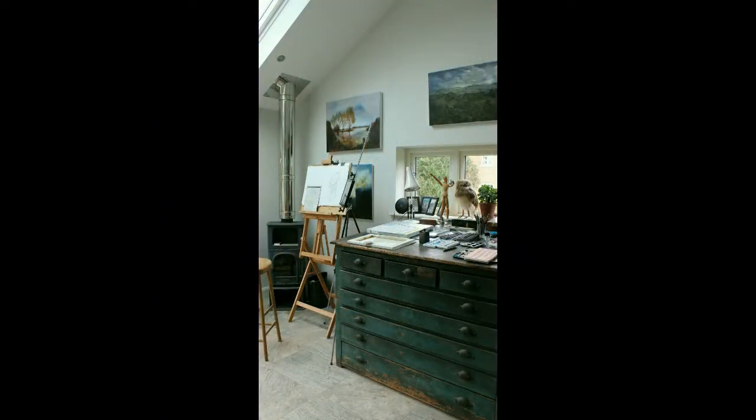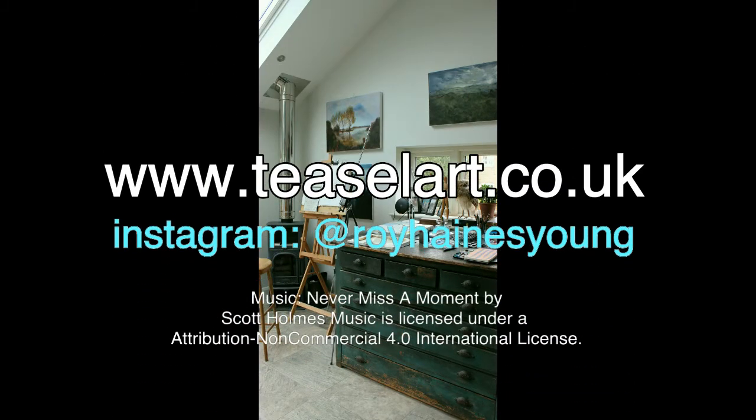So I hope this shows a little of what I do. Do contact me if you're interested, and if the studio can be opened, you're welcome to visit.